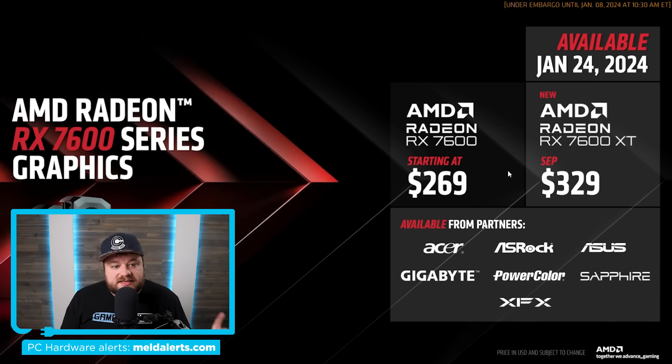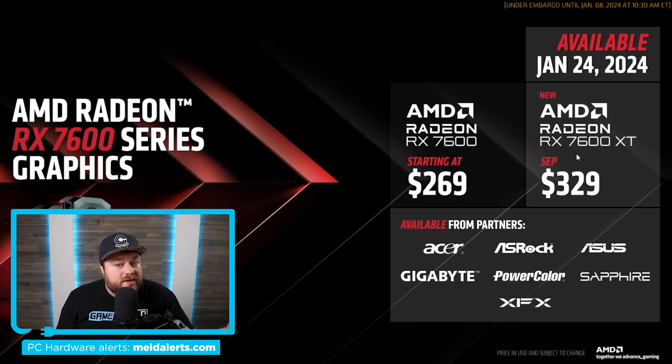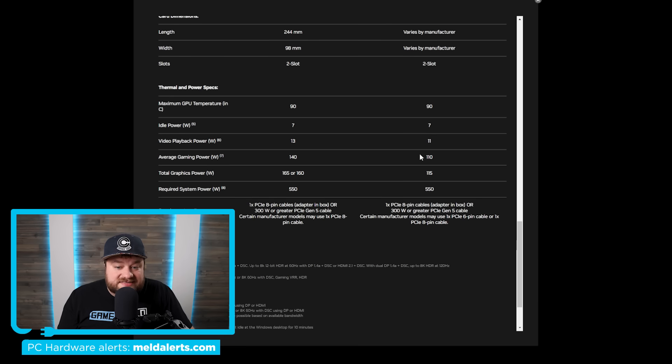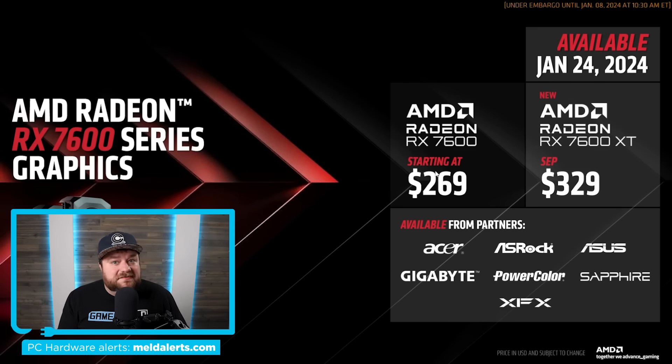Finally, we have release date and price. The 7600 XT is set to come out January 24th for $329. That is quite a bit more than the regular 7600, but it's not as bad as the $100 jump you get with the 4060 Ti going from 8 to 16 gigabytes. In terms of price, it's really close to the 4060, so you have to ask yourself: do you want 16 gigabytes with not as good ray tracing, or 8 gigabytes with better ray tracing and Nvidia's features? One thing to point out: it gets up to 190 watts total board power, while the 4060 is significantly less at 115. So that's one good thing on Nvidia's side, but 16 gigabytes is a big plus for AMD. Let me know what you think in the comments below, and if you liked the video, give it a thumbs up and subscribe. Have a great day.